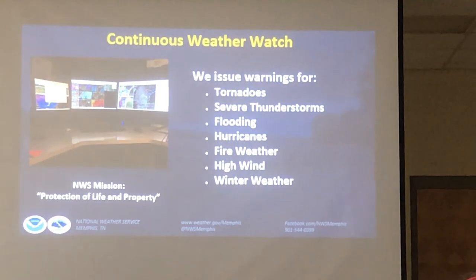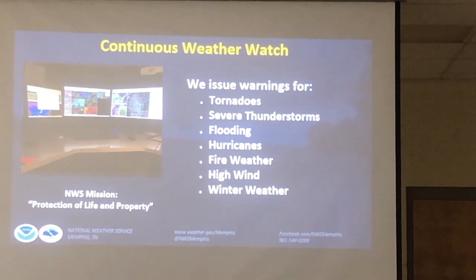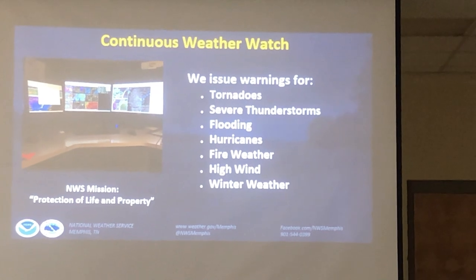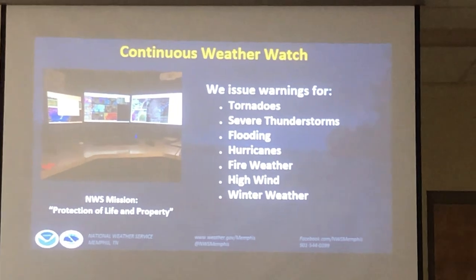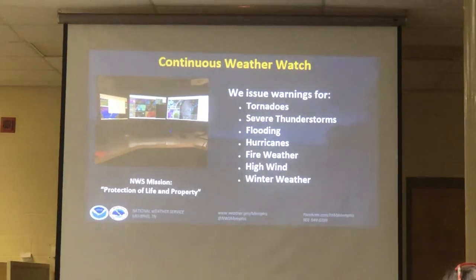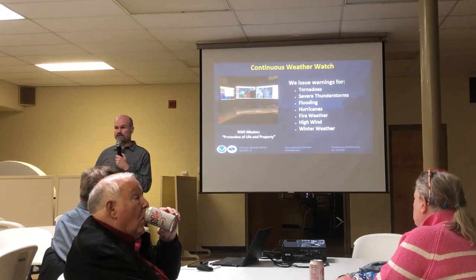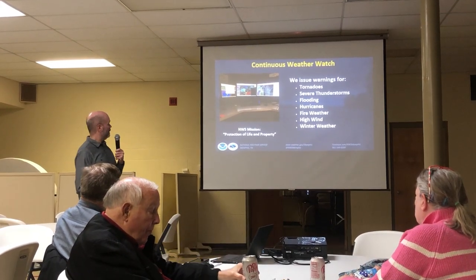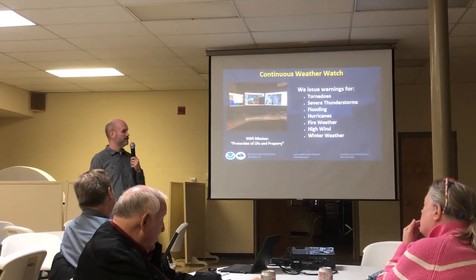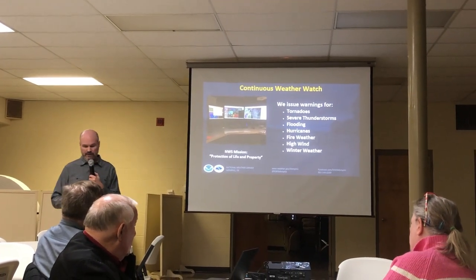Why does the National Weather Service do what it does? We issue warnings for tornadoes, severe thunderstorms, and flooding. Not too many hurricane warnings — they usually dissipate by the time they reach us, though we've issued high wind and flash flood warnings with those. We also issue fire weather and red flag warnings — I was told when I arrived in 2006 that we don't need much fire weather, but we actually do. Our mission is the protection of life and property.